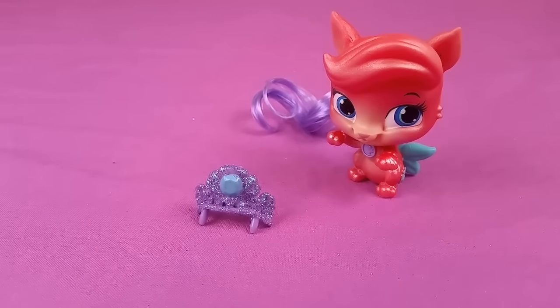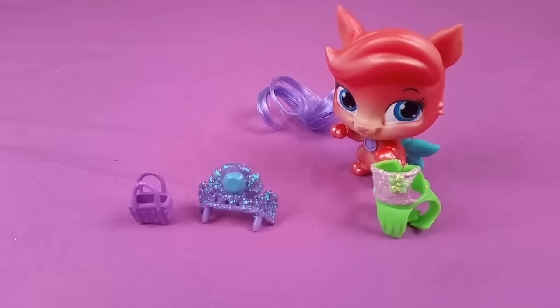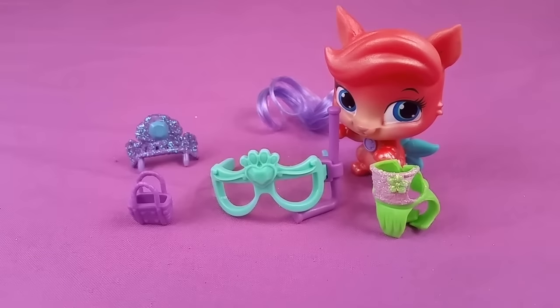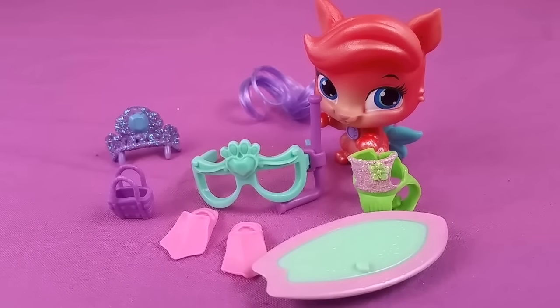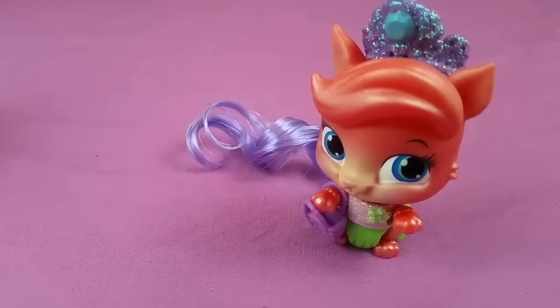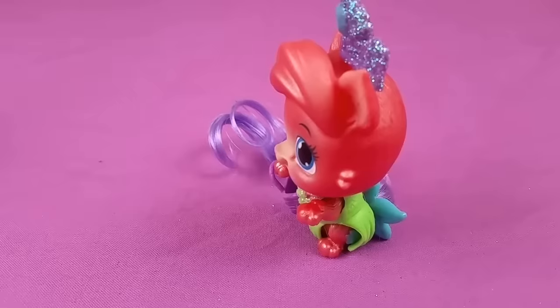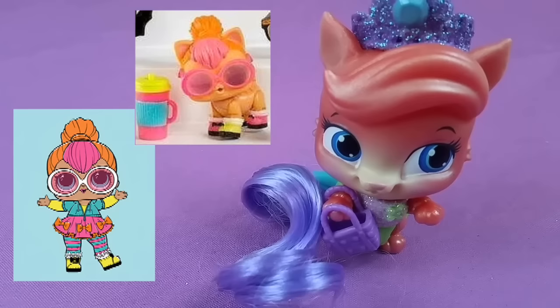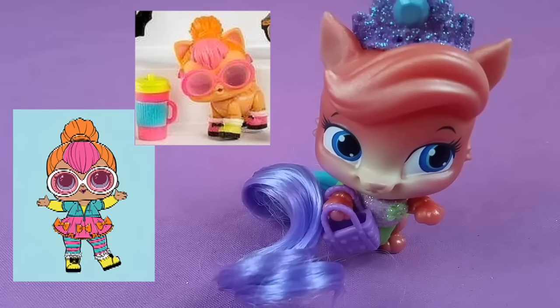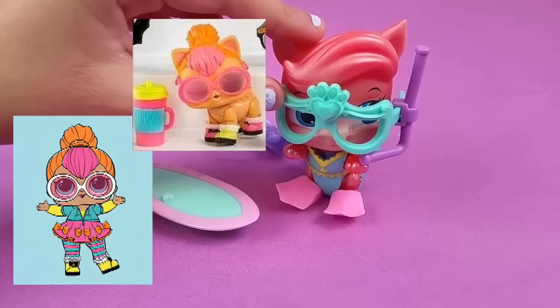This is her crown. There's her purse and there's some dress. She also comes with the snorkel gear, fins, and a surfboard. This is how she looks being a princess. Isn't she beautiful? She still looks like LOL Pets and Neon Cutie. There she is with her surfer gear.